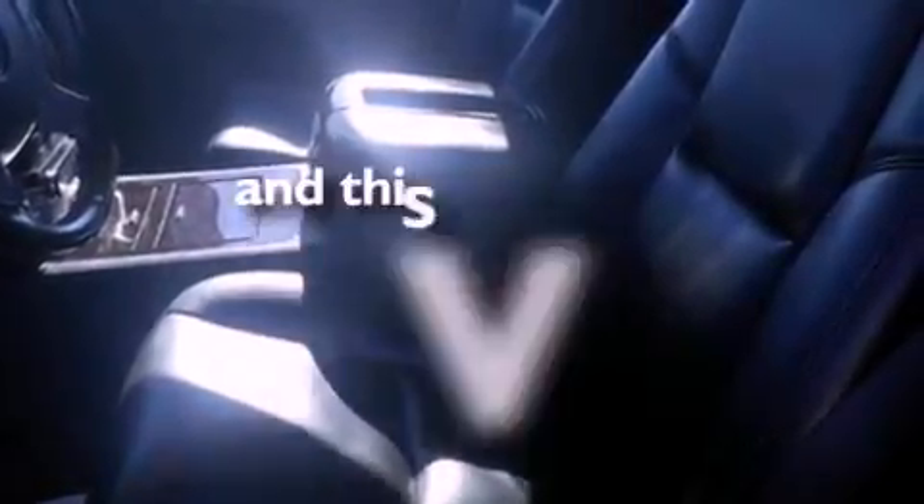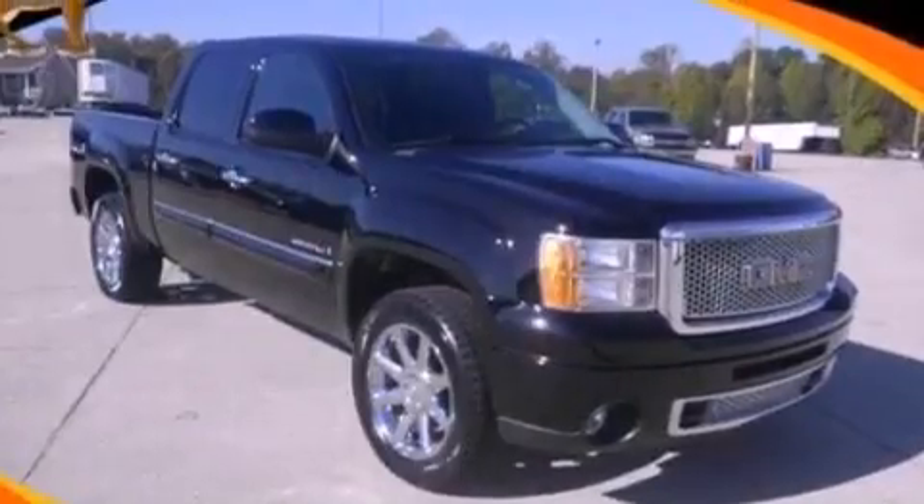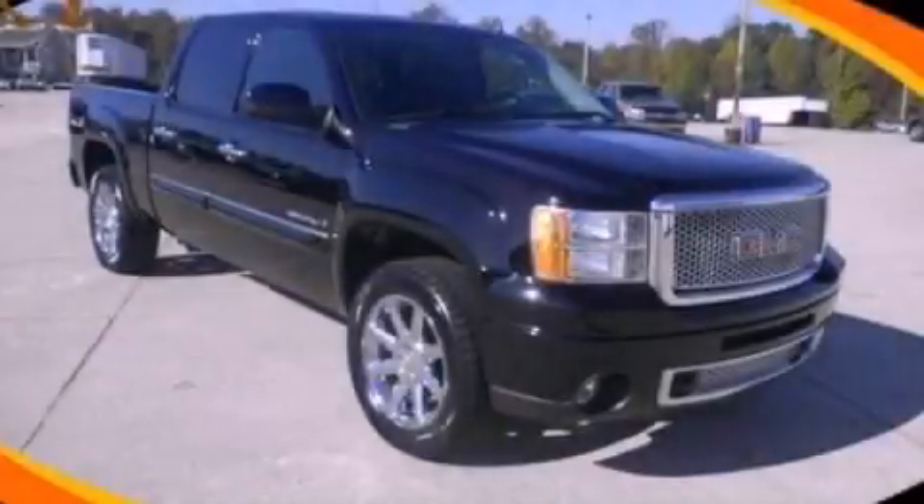And this automobile has fewer than 64,000 miles on the odometer. This automobile won't last long at this price. Call and arrange a test drive now.